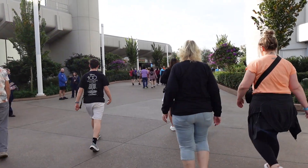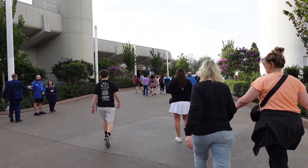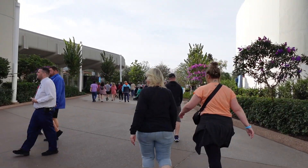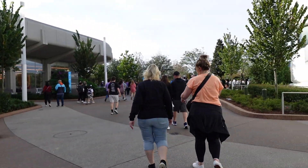Good morning from Epcot. It's a beautiful day — a special day. Can you see it already? Some walls have come down. Big day. Let's go explore.